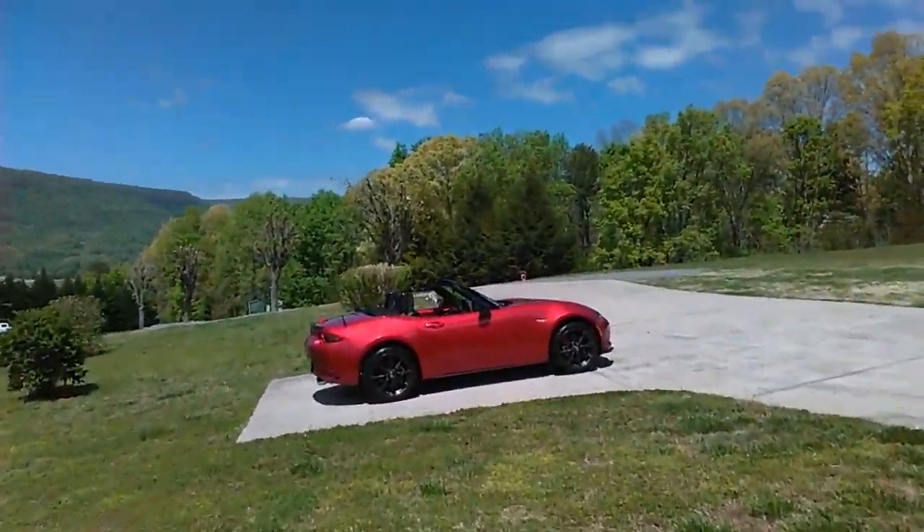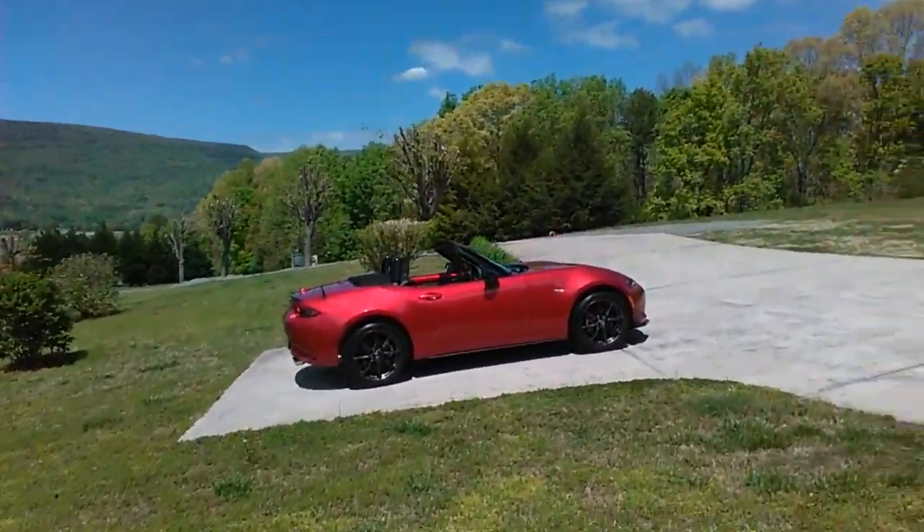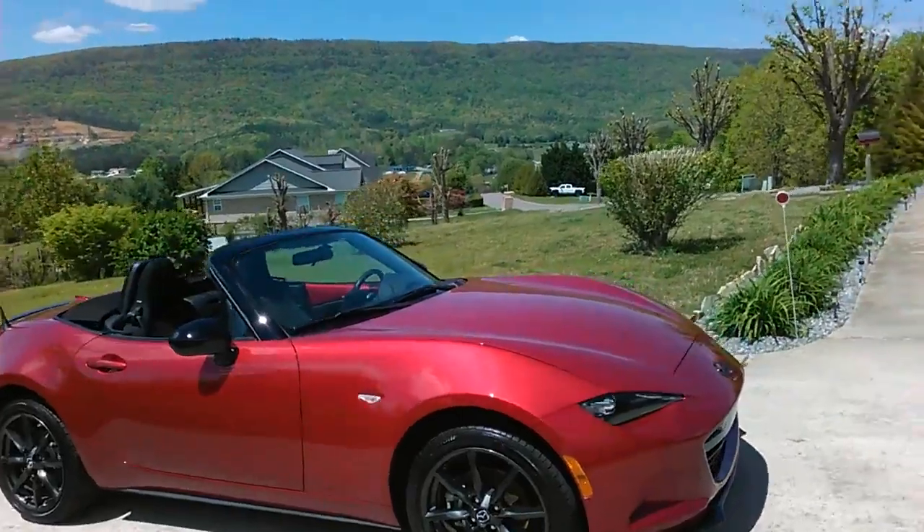I just wanted to take a little short video on a nice sunny day. I just got it all cleaned up. Drove about 250 miles, got 45 miles per gallon.